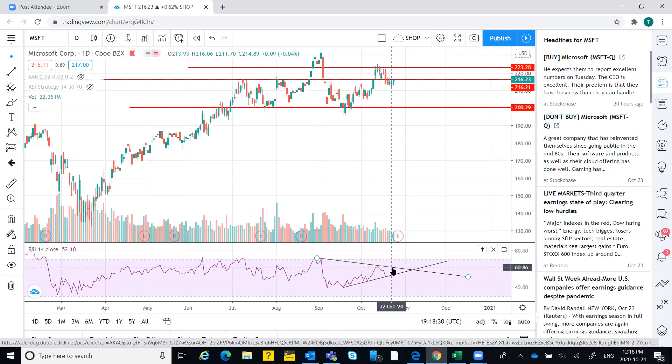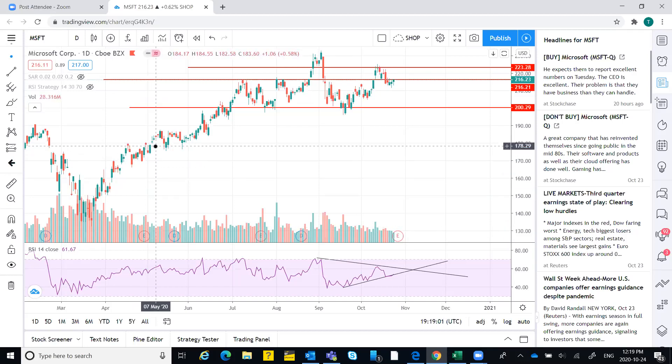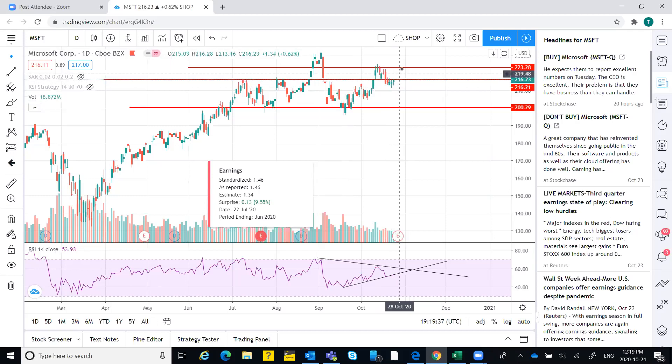One more observation: two or three days after the earnings there is a gap up opening. Looking at the last two quarters, we have a gap up in both cases. There's a small gap here that was later filled and a bigger gap that has also been filled. So there is a pattern: a gap up opening after a few days following the earnings release. Before earnings there's a red candle, on earnings day a green candle, and the next day a gap up or gap down opening.